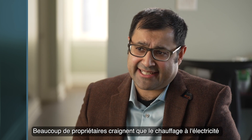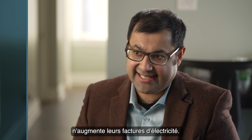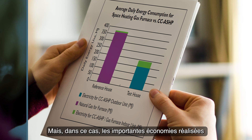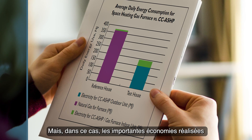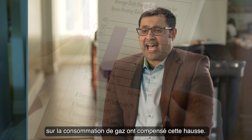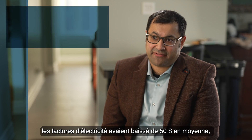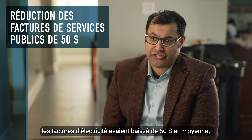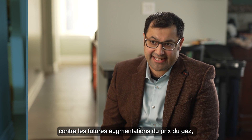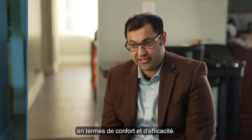Many homeowners may be concerned that heating with electricity will raise their utility bills, but in this case significant savings in gas usage offset that. After one full year of operation, the utility bills were fifty dollars lower on average, acting as a hedge against future gas price increases, plus all the improvements in comfort and efficiency.